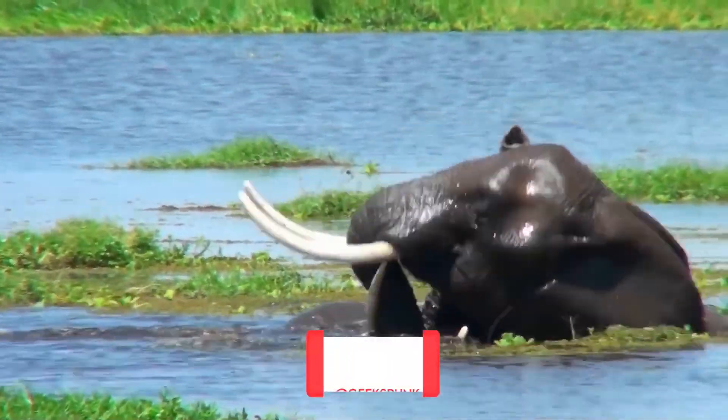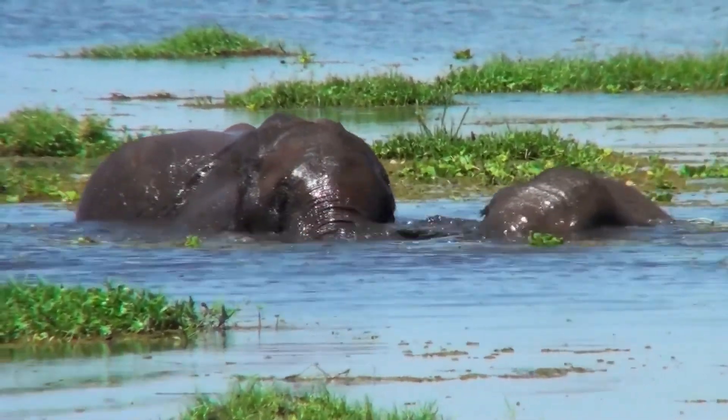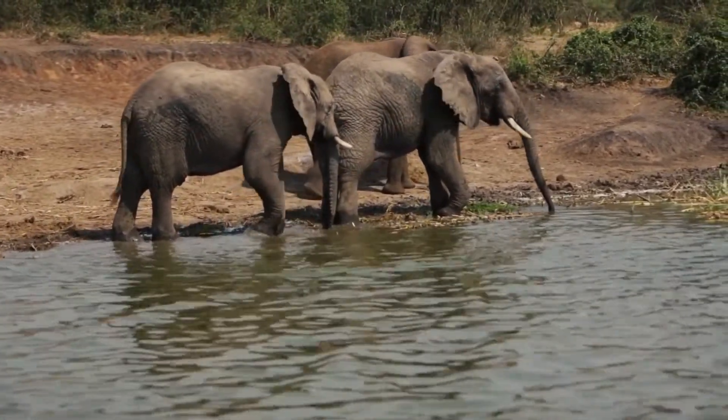Elephants may also use water as a cooling mechanism. Swimming or simply standing in a body of water will help elephants decrease their body temperatures. The water can also be used to spray on their bodies, which also helps them to cool down.